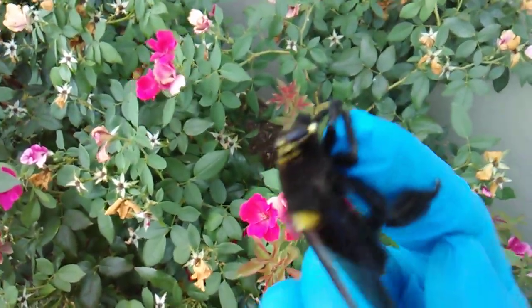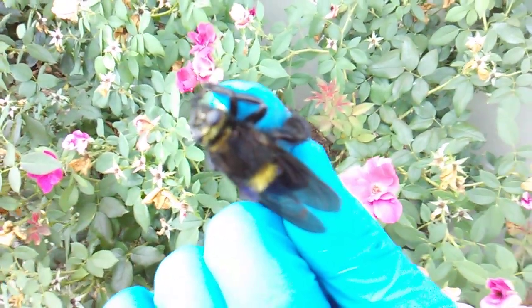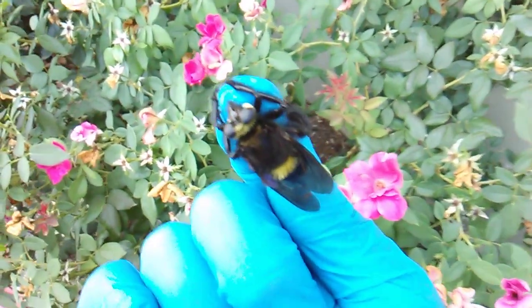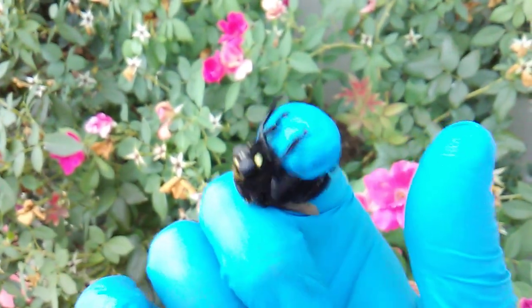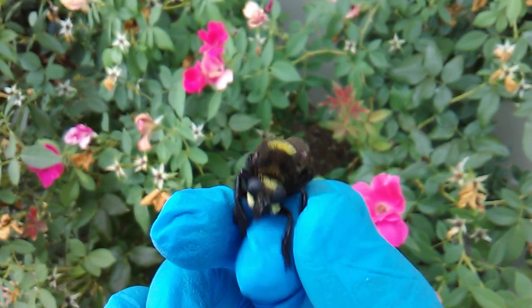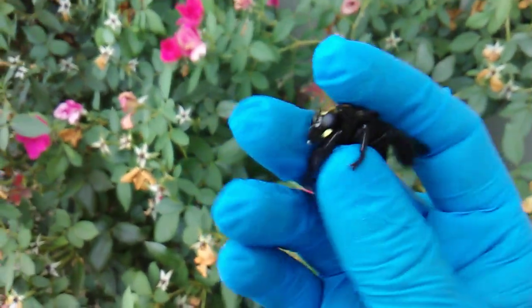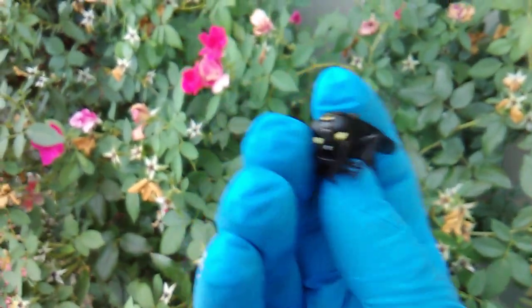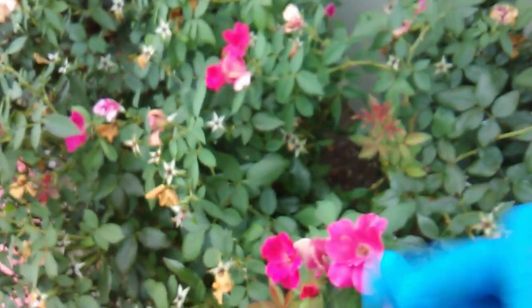Well, this one seems to be nearing the end of its life. Maybe he got hit by a car or something. I just found it in the parking lot on the ground. But if he weren't in the death throes, he certainly would have flown away.